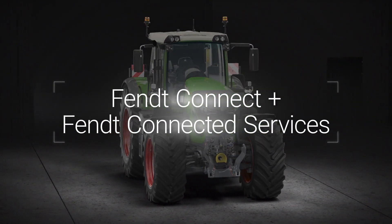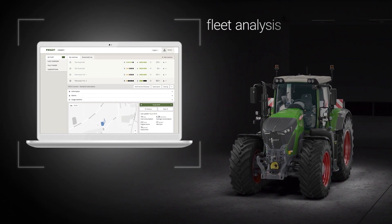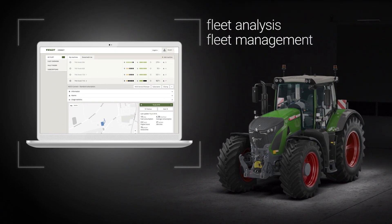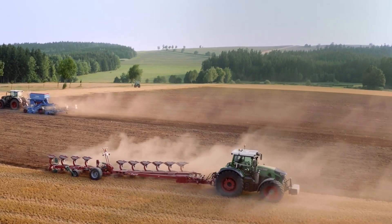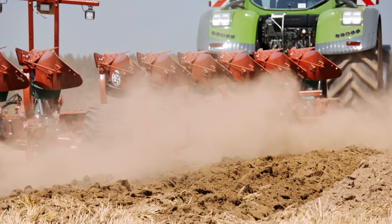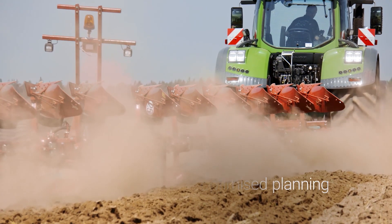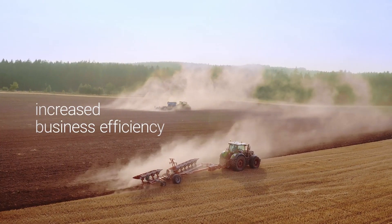With FENT Connect, there's no better way to analyze and manage your fleet. With FENT Connect, export, save and evaluate machine data — a better way to plan usage times and capacity for increased business efficiency.